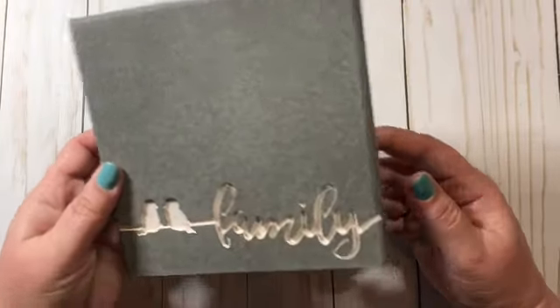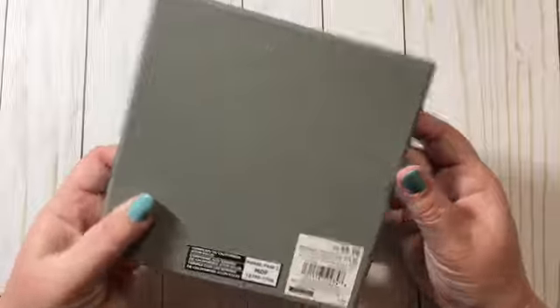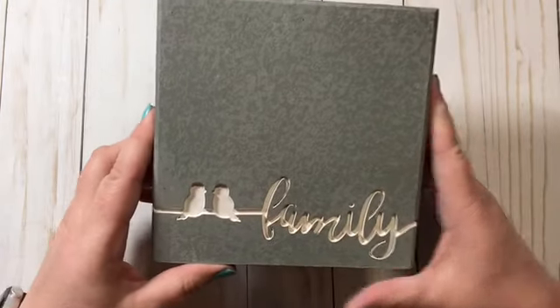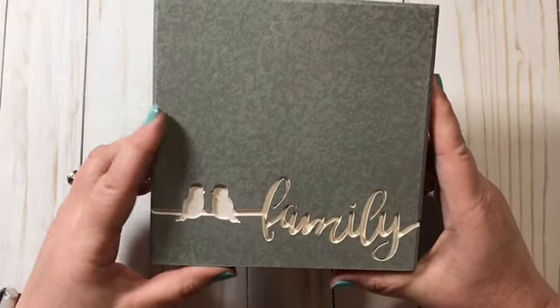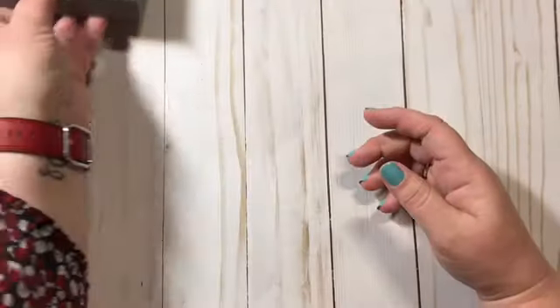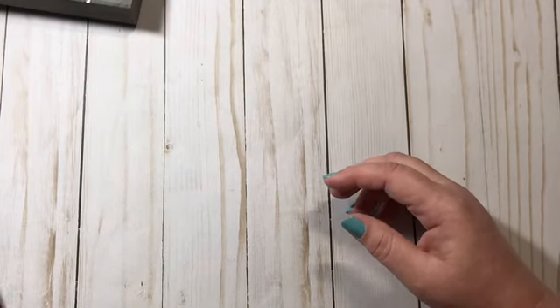I got this from Michaels — it's a heavy duty block. I don't know exactly what to call it, but it was $9.99 and 60% off. It has two little birds and says 'Family.' I just love it and I'm going to put it downstairs on my mantle.